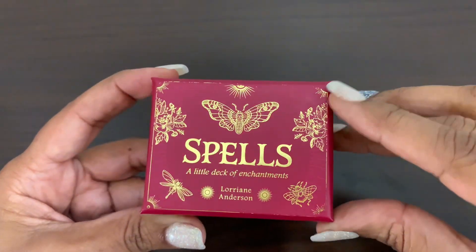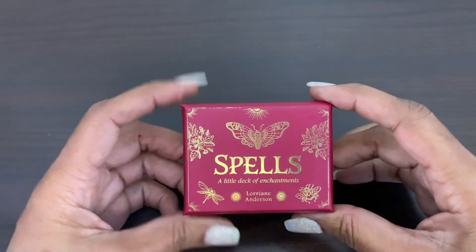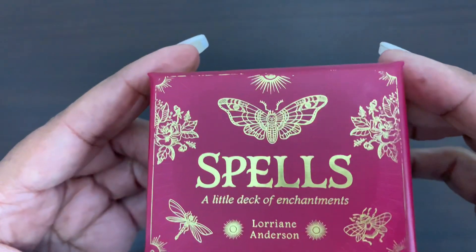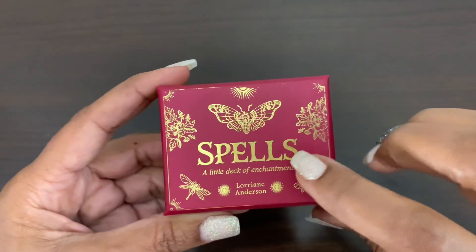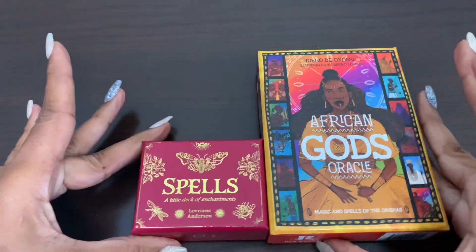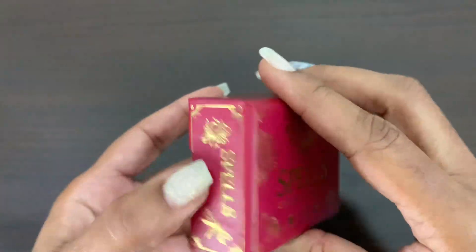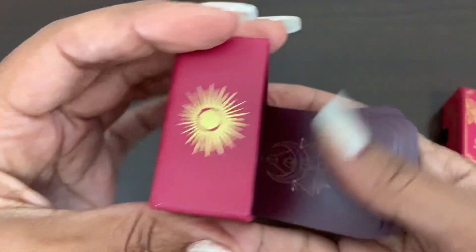This is a review and walkthrough of this really cute tiny deck. It's a deck of spells — it says 'Spells: A Little Deck of Enchantments.' We're going to look inside at some of the spells, but first we're just going to do a comparison. You can see the size of it there. It's really nice and tiny — you can carry this in your pocket.